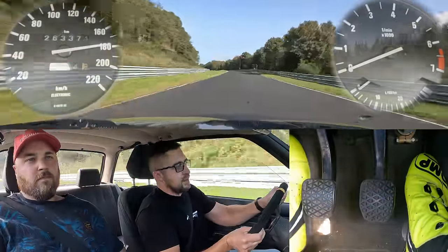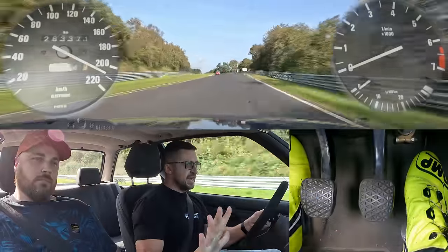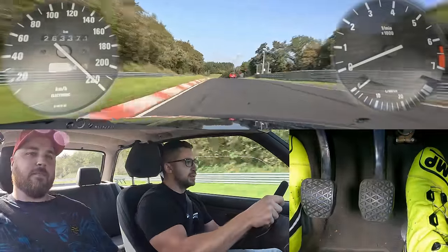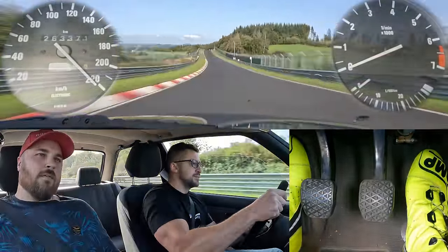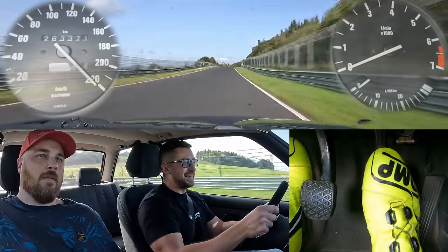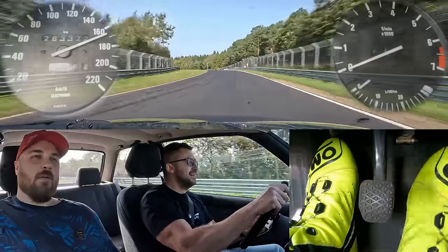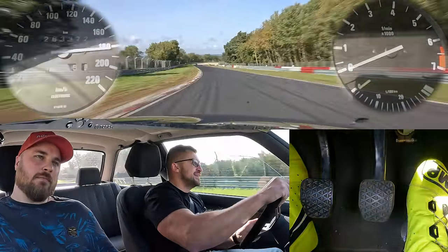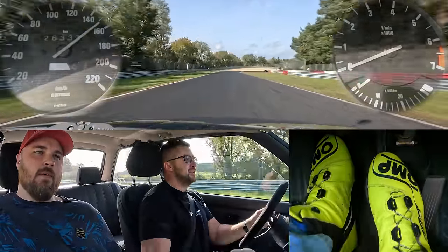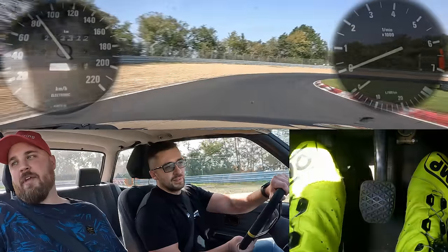Understeer. V-Max — we have limited fifth gear. It gets quite squirrely when you do that in fifth gear.